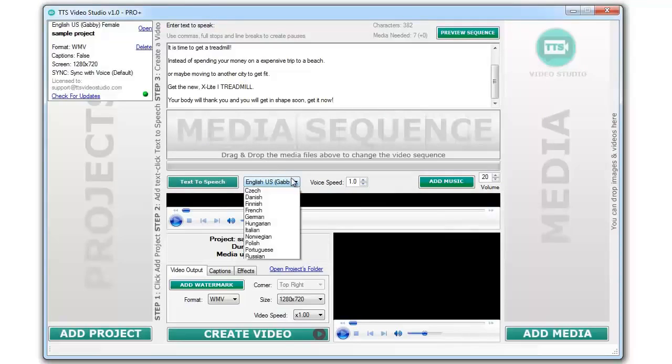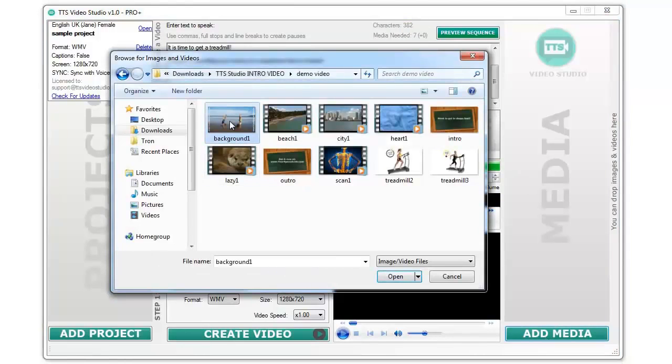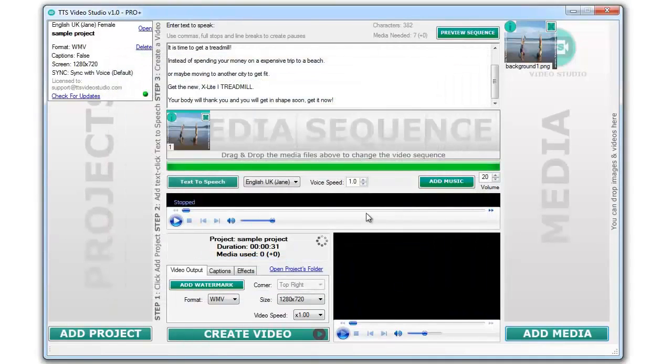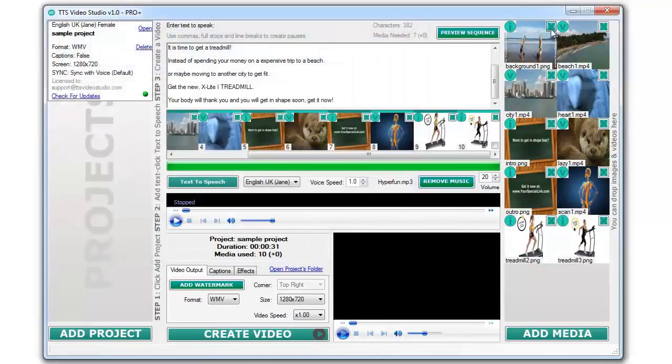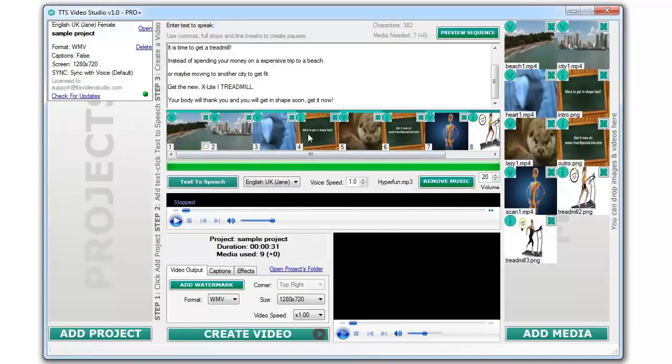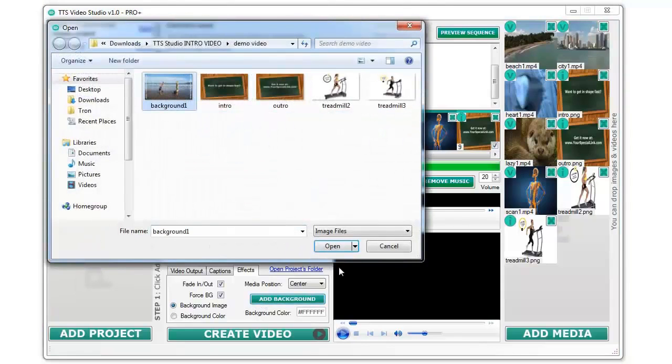First, add some text into the text area to create a voice file. Second, add some media files — you can use video clips or images, it's up to you. Third, let's select a couple of options and click on the create video button.